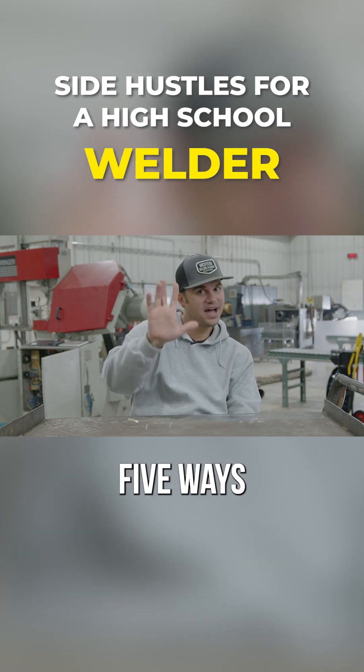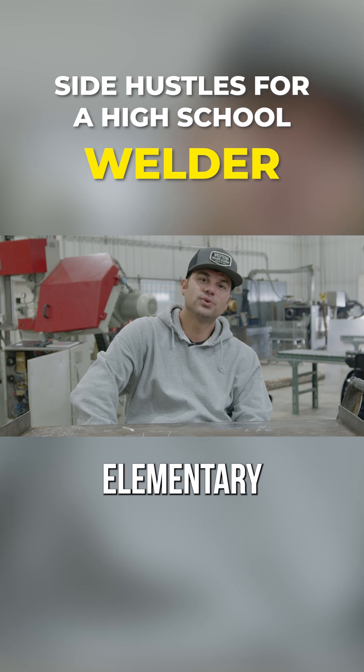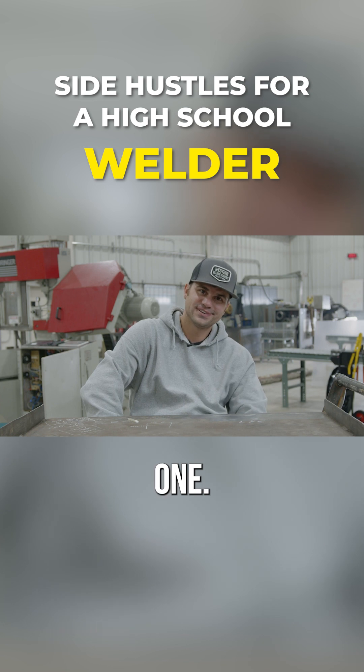That's a wrap, folks. Five ways you can make money while you're in high school putting those elementary welding skills to use. Stay tuned for the next video — I'll see you on the next one.